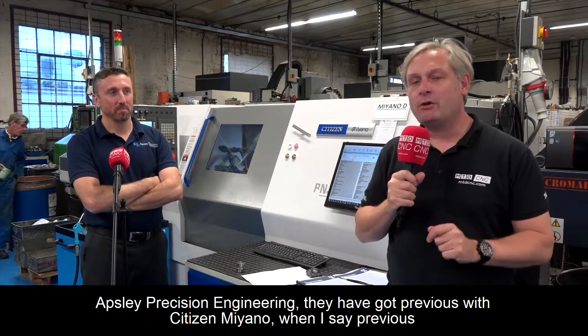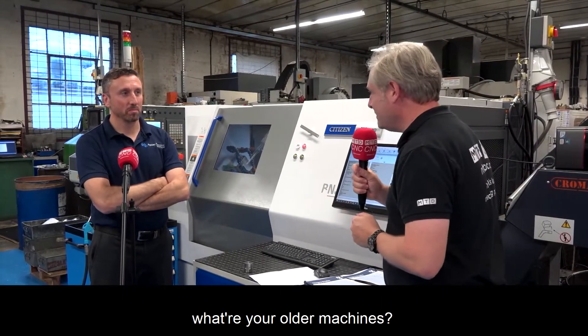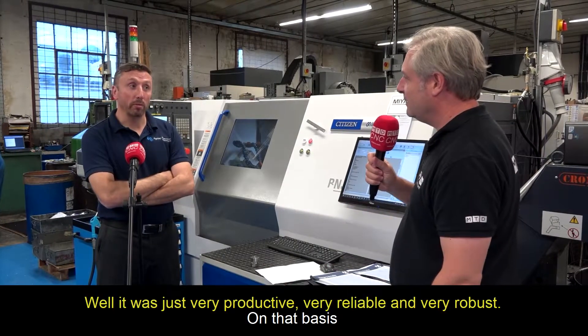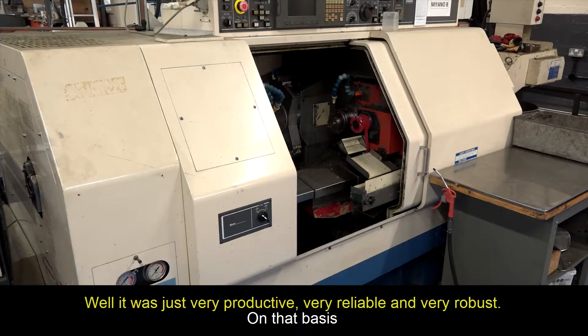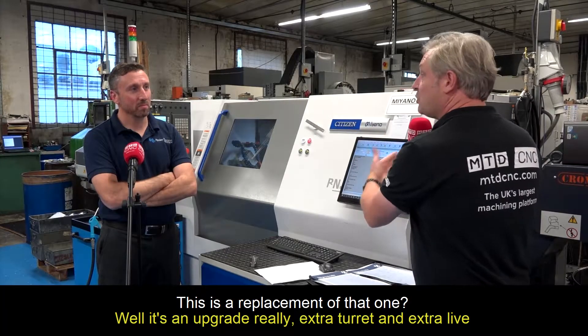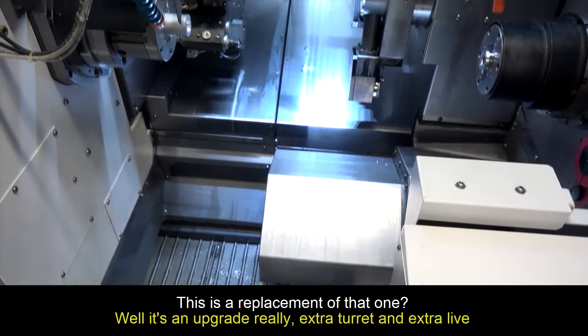Absolute Precision Engineering have got previous with Citizen Miyano — when I say previous, one of the older machines. We've got four machines in total now. Why did you like that older machine so much? Well, it's just very productive, very reliable and very robust. On that basis, it's still going strong today — in fact running at the moment. This is a straight replacement of that one, well, it's an upgrade really — extra turret and extra live tooling.